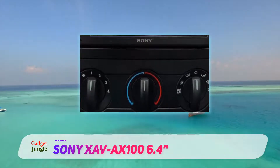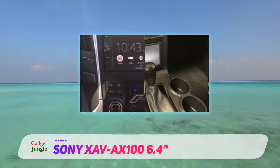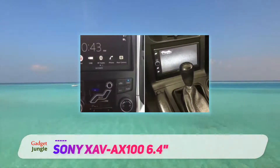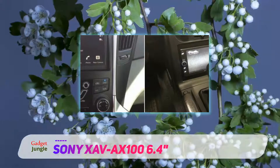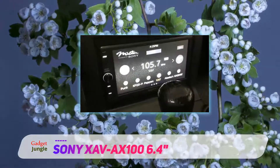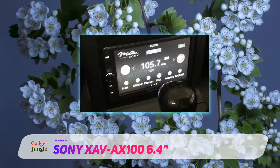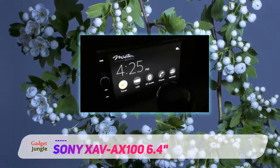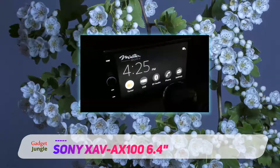The sound of the Sony is further enhanced by the dynamic stage organizer, which calibrates the frequency output of the speakers in your doors to make the sound as if it's coming through the speakers on your dashboard. A built-in graphic equalizer gives you a lot of sound sculpting options, and it also includes three pre-outs for expanding your sound system.